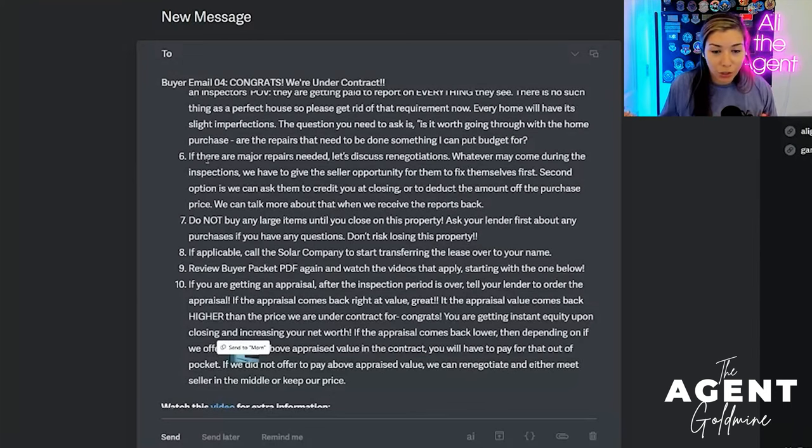We'll discuss renegotiations. In the state of Arizona, even though houses are sold as-is in some states, they're not in Arizona. So we do have the option, and it's done about ninety percent of the time. Depending on what state you're in, you'll likely have the opportunity to tell the listing agent that XYZ is wrong and the buyer would like the seller to fix XYZ. I say in this email: once we get the inspections back, we will discuss renegotiation for major repairs — not because you don't like the color of the wall. It's all about setting client expectations about what's important and what's actually not.